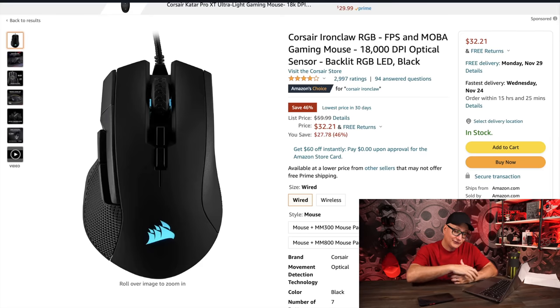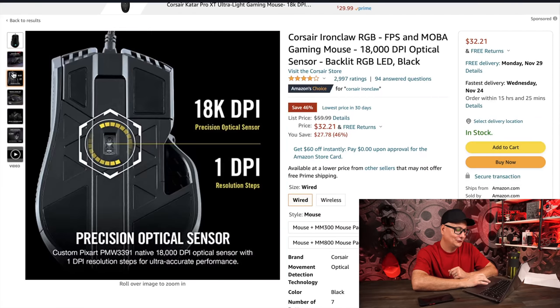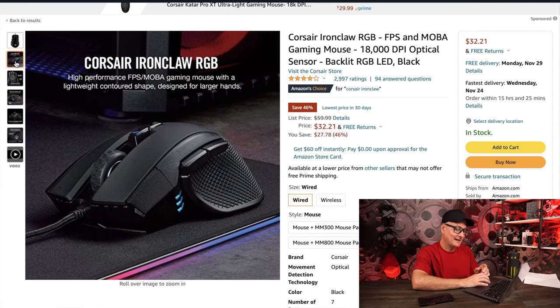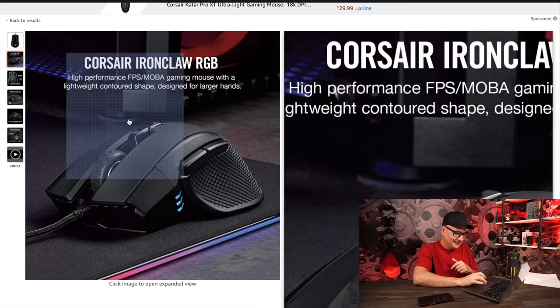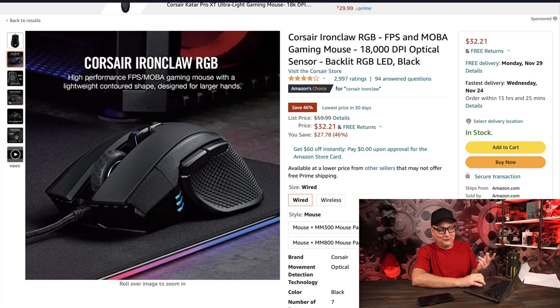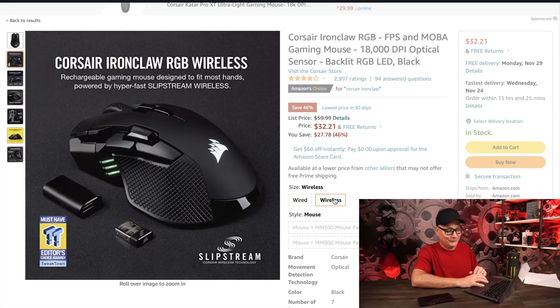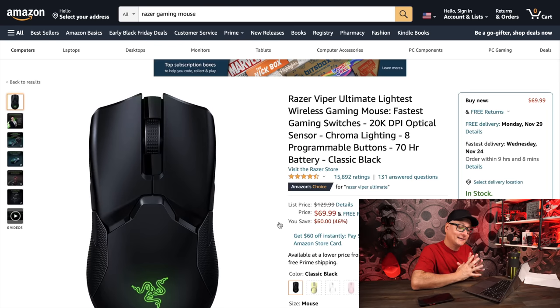The Corsair Iron Claw is down to about $32 from $60. I've dabbled with this mouse — I love the shape, it's girthy with big buttons and a big profile. My only issue was the rubber grips near the thumb; they're not soft and mushy, so gripping harder was painful for me personally. It's a fun mouse, but if you grip hard, be aware. The wireless version isn't on sale.